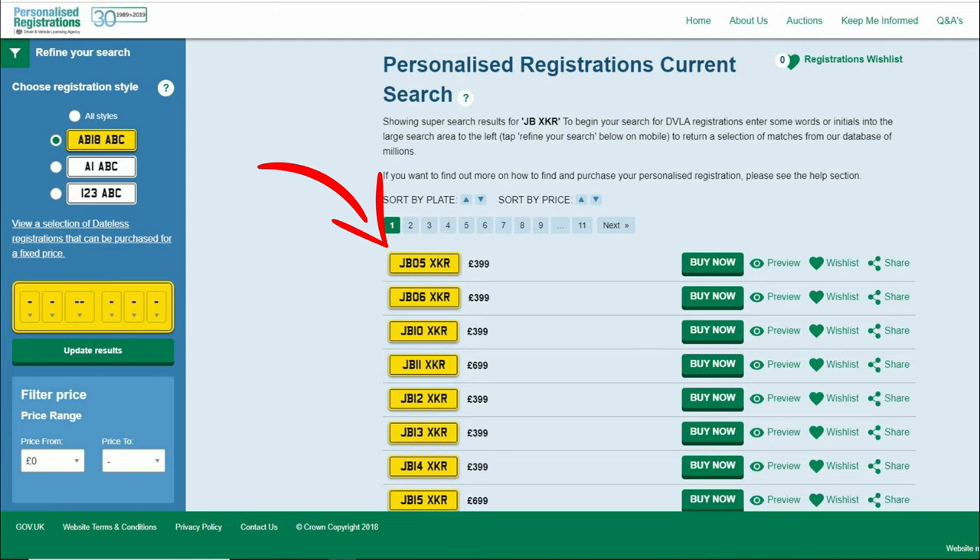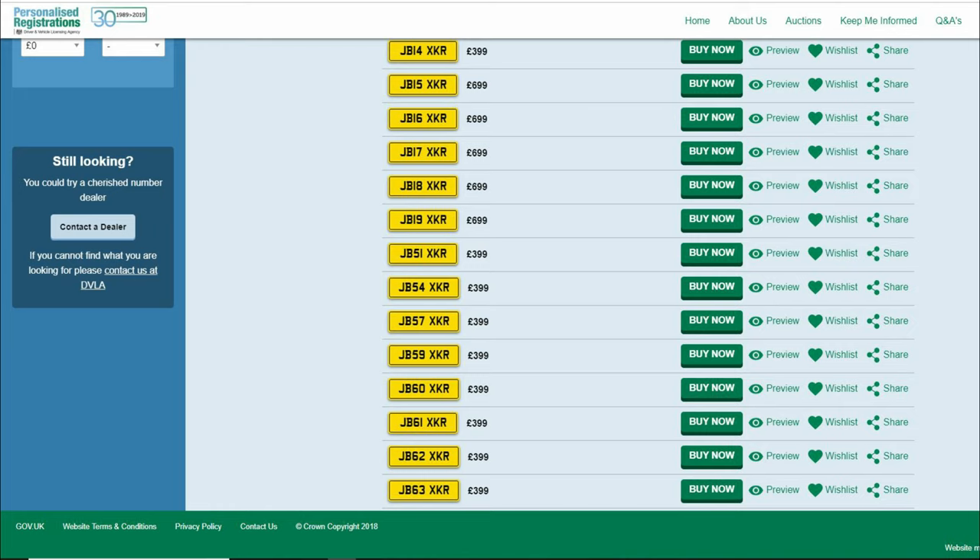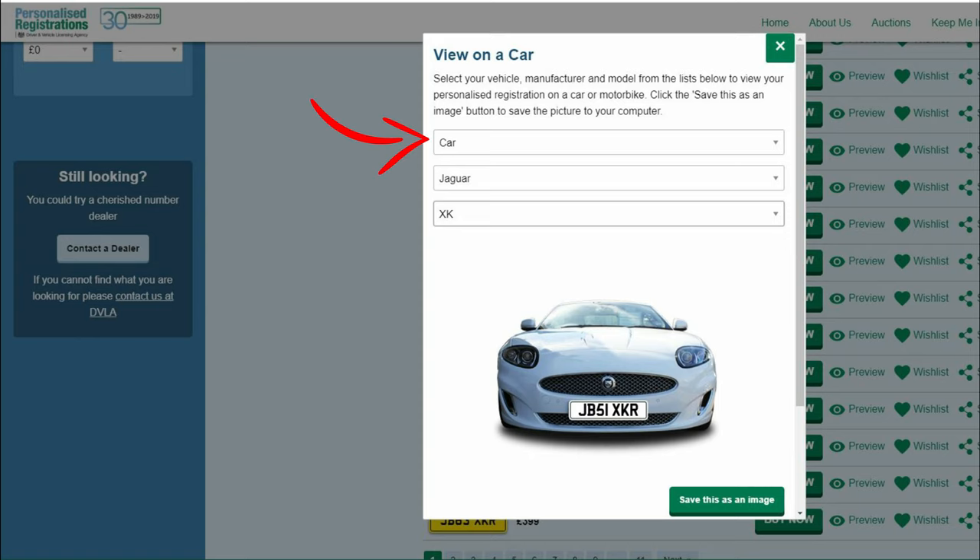Here you can see a list of the registrations which match my search criteria and the price of that particular one. Scroll through the list and find a plate you like and click on preview to see the plate on a vehicle. Simply select the vehicle type, make and model to match your preference.